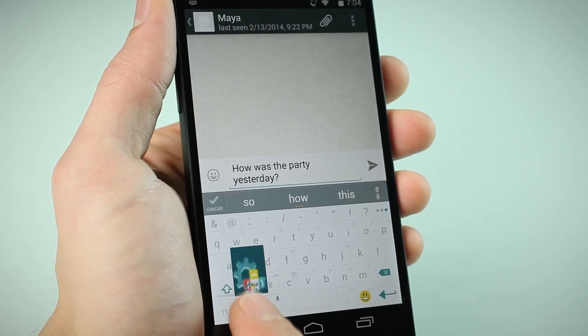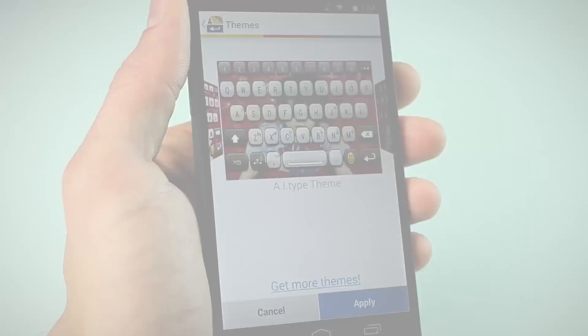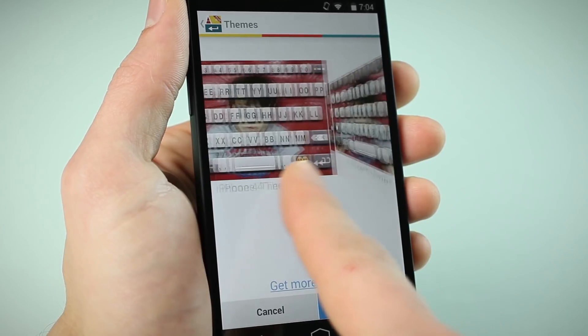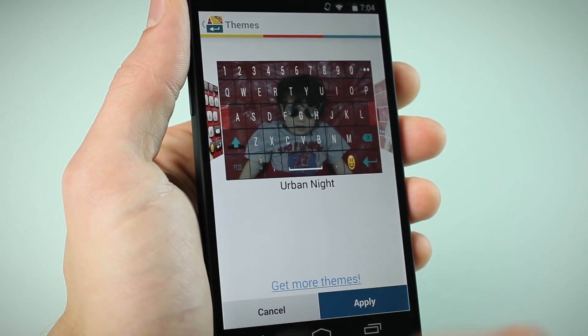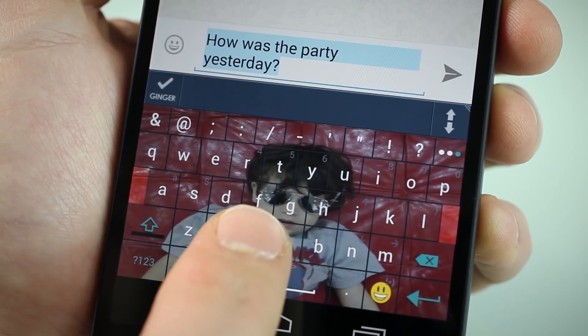Customize your background with great images, colors, and textures. And become truly efficient thanks to AI Type's unique action menu.